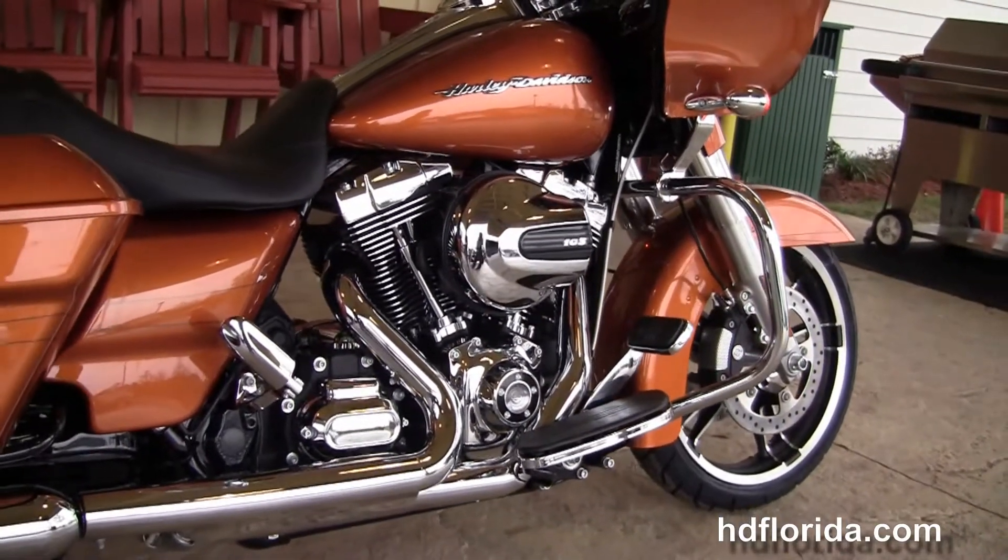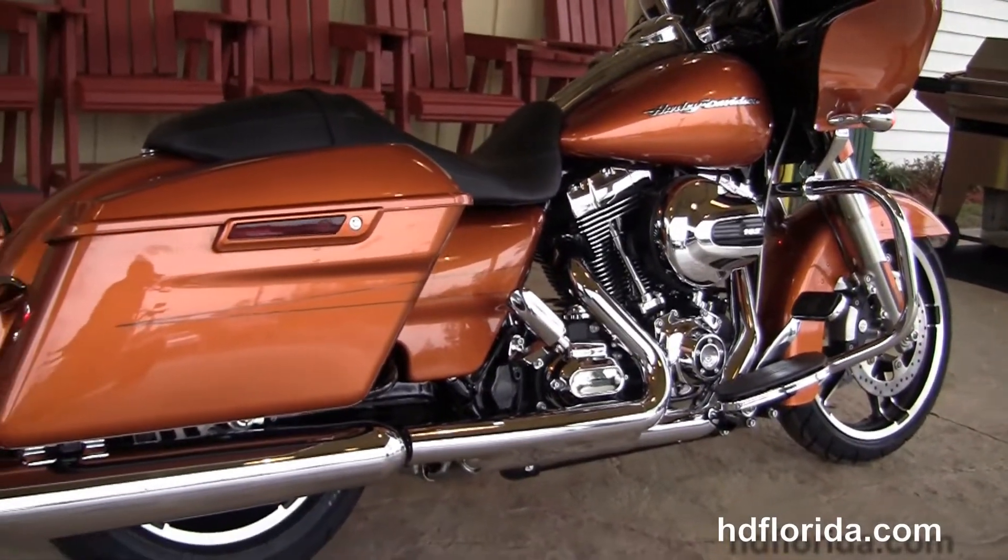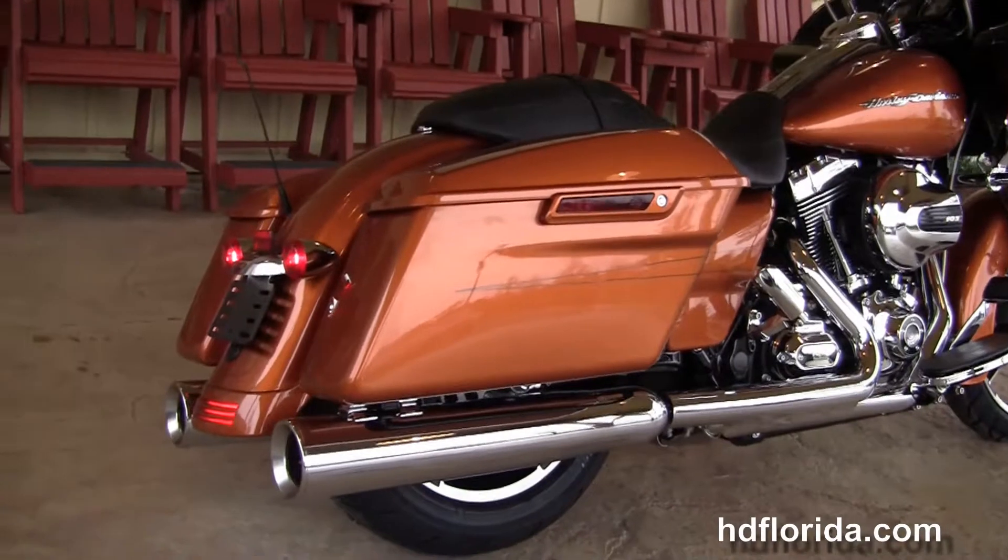It's got a chrome engine guard, rubber-mounted, air-cooled, high-output 103-cubic-inch twin-cam engine with 6-speed transmission, custom full-sized rider floorboards, and stealth passenger pegs.